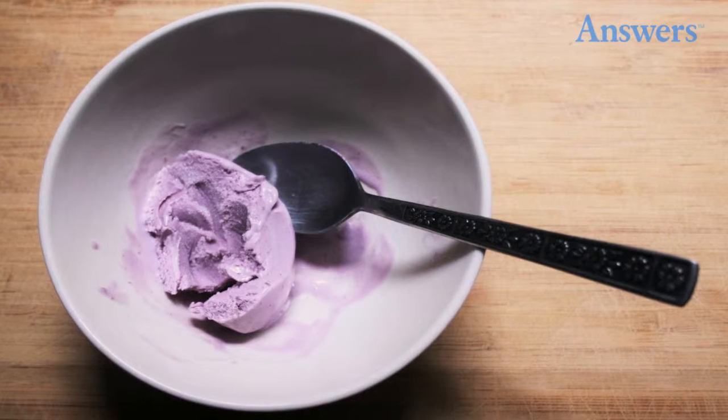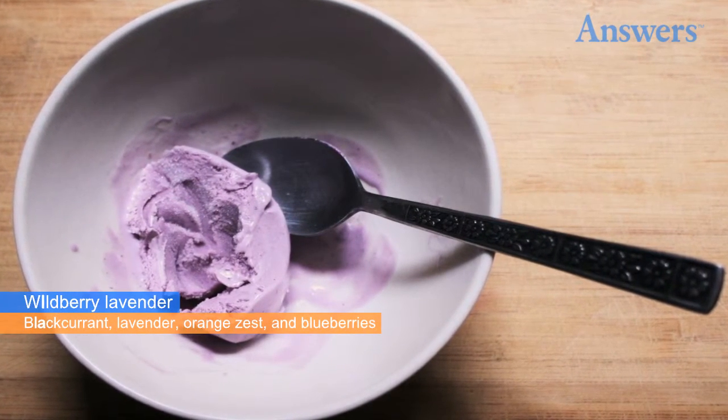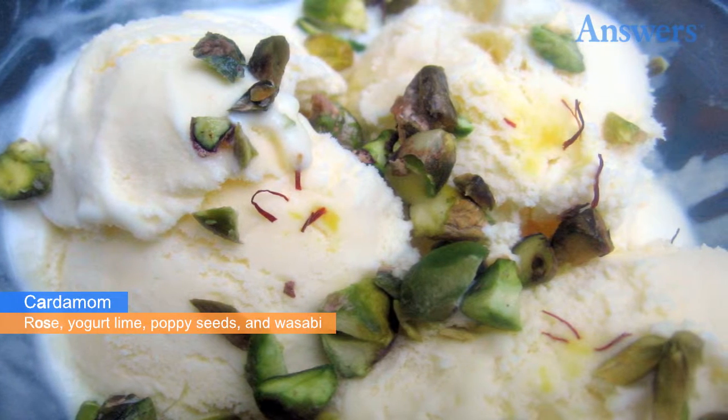Wild berry lavender ice cream is almost too pretty to eat. It gets its purple hue from real lavender and its unique flavor from black currant, lavender, orange zest, and blueberries. You can find this unique ice cream flavor at Jeni's Splendid Ice Cream in Columbus, Ohio.